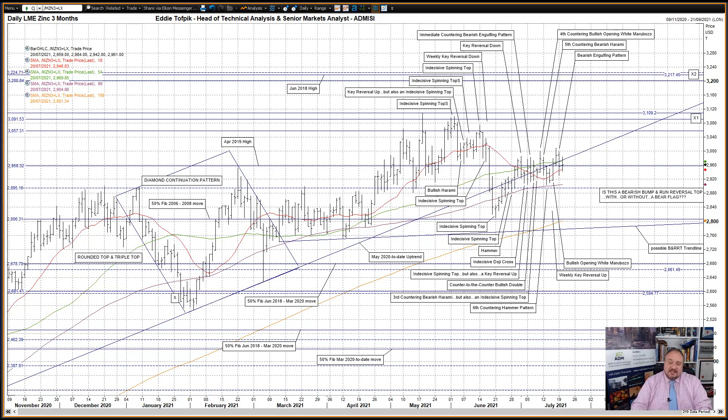I have still left targets X1 and X2 on the daily chart. These are still, I suppose, the initial and full target levels for the diamond continuation pattern formed over January to March this year. The market has already previously reached target X1 in the 3195 area, and I'd previously expressed doubts about the market having the impetus to reach target X2 in the 3215 area.